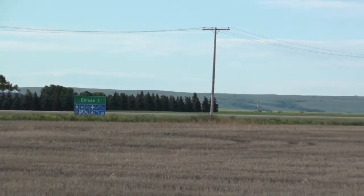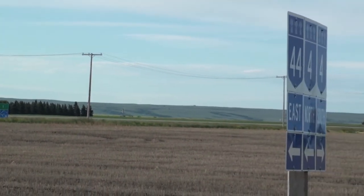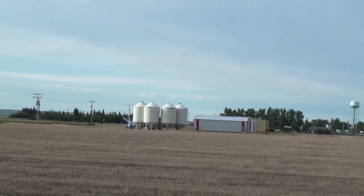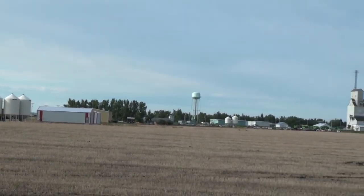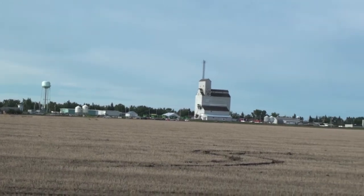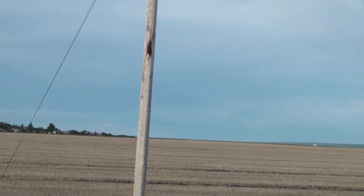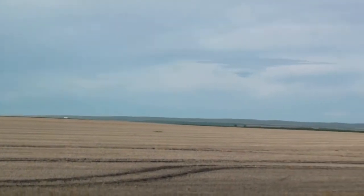The hills of the Missouri Coteau, a little bit further southbound in the background. When settlers began arriving in this area in 1909, the region was known as La Berge, for Albert La Berge, an early merchant in the region.